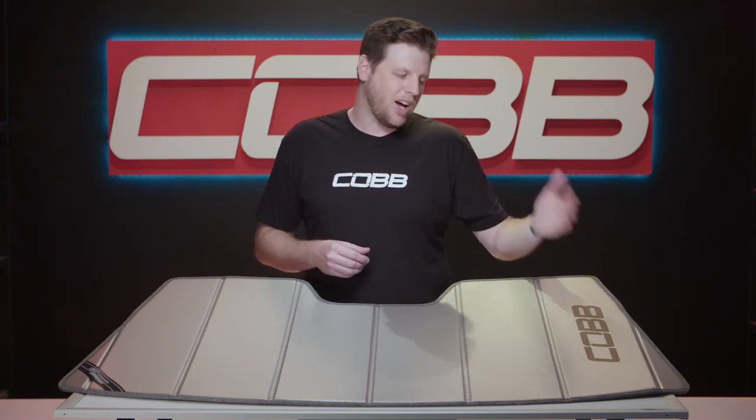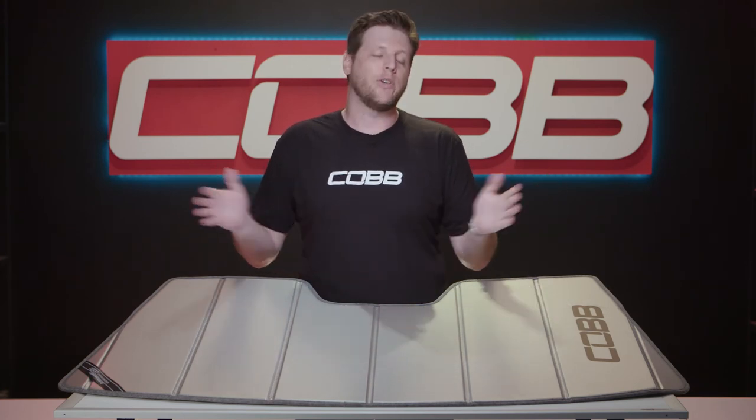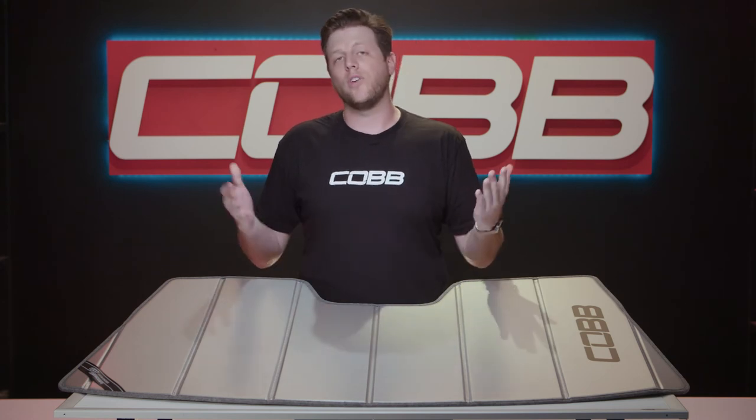And last but not least, all the models that we carry come with this nice Cobb logo on the side. It adds a little personality and gives a hint to all those folks admiring your car in the parking lot that there might be a little secret sauce under the hood. We have a Cobb Edition Covercraft Sunshade for nearly every car that we tune, available on the Cobb Tuning website right now or through one of our approved dealers.